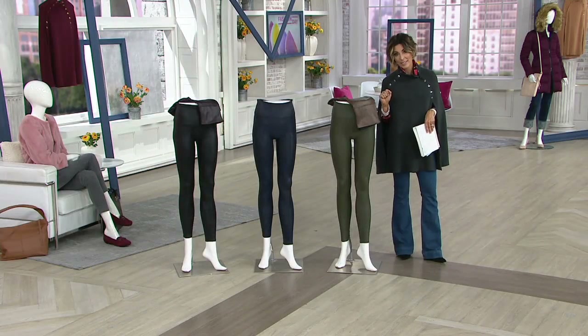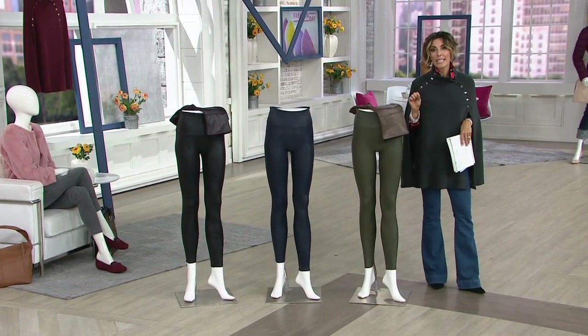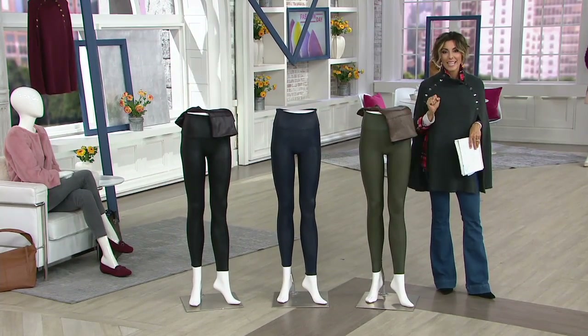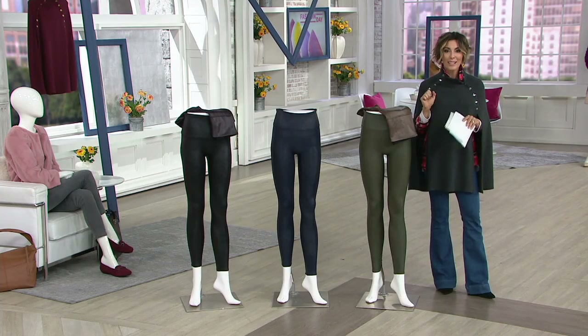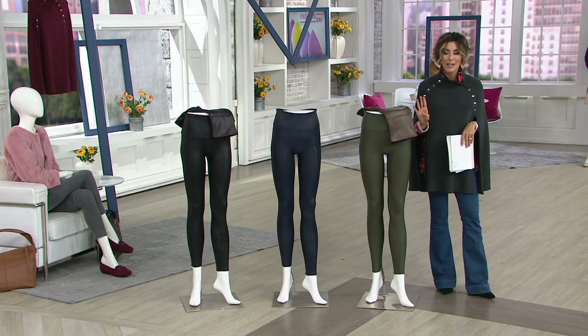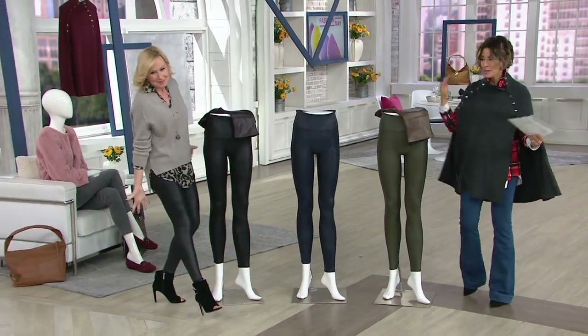You know what the woman next to me is wearing? Spanx's number one selling legging — it looks like leather but has Spanx shaping power built inside. We're going to guide you through the colors, talk about free shipping and handling, and six easy payments, with the help of Liz McGraw, who is wearing the number one selling legging from Spanx.